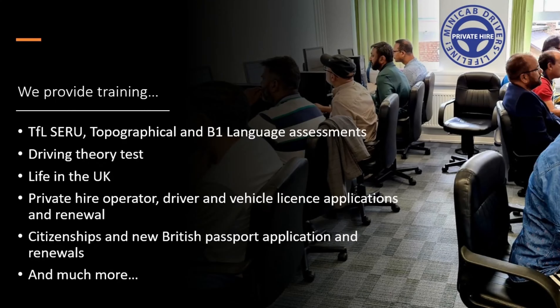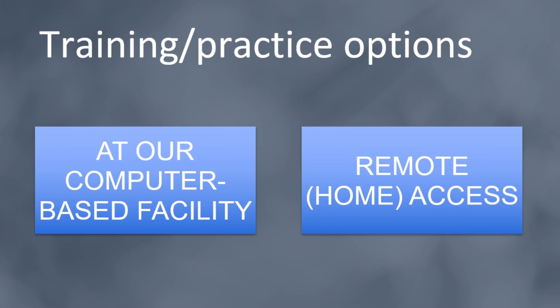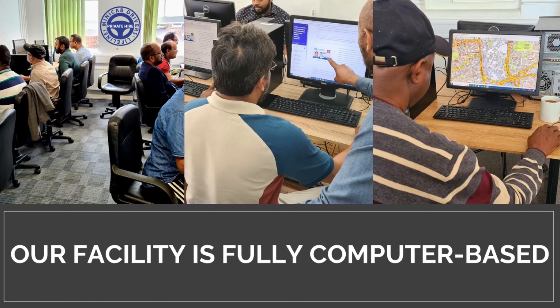Hi, welcome to Minicab Drivers Lifeline. We help with many different kinds of applications, including London private hire driver licences. We also provide many different kinds of training, including topographical assessment to become a London PHV driver. For topographical training, we have one-to-ones, group training, and also self-practice.